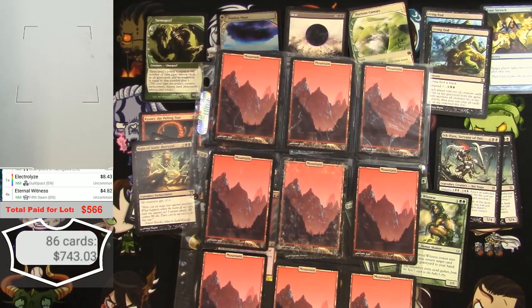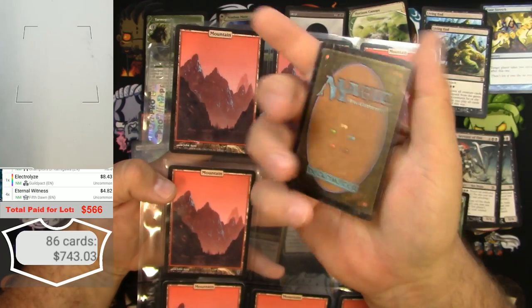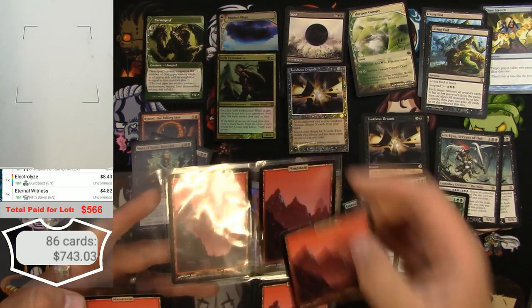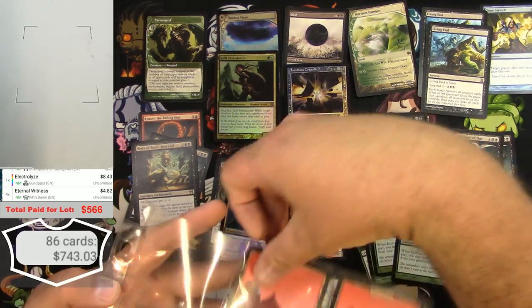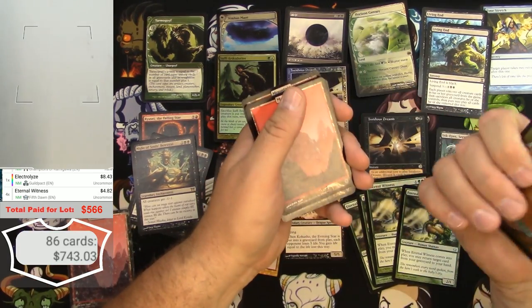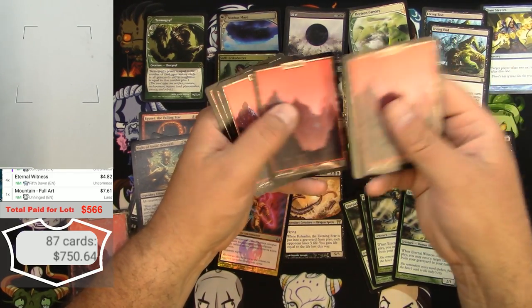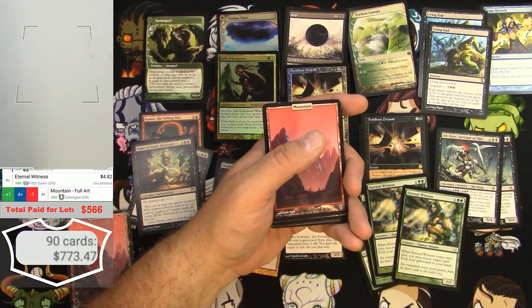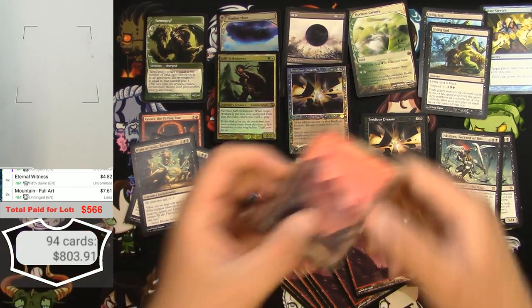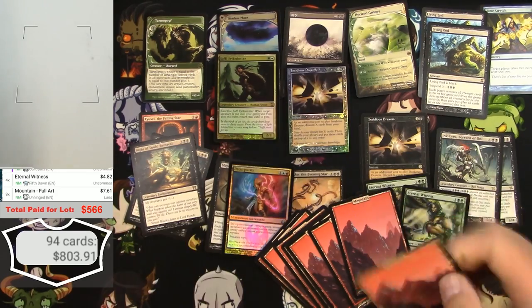Next page — we've got one card that's pretty bad condition. We may not count that one. The rest seem okay. Unhinged Full Art Mountains — one, two, three, four, five, six, seven, eight of those. The damaged one is going into my damaged pile — maybe try to do something with it somewhere else.